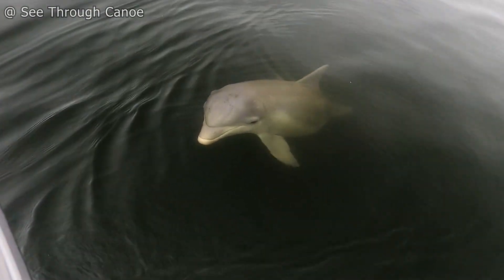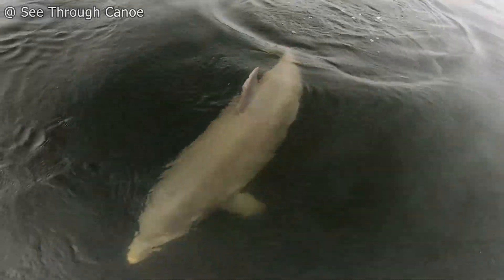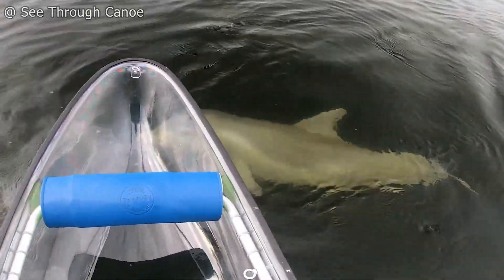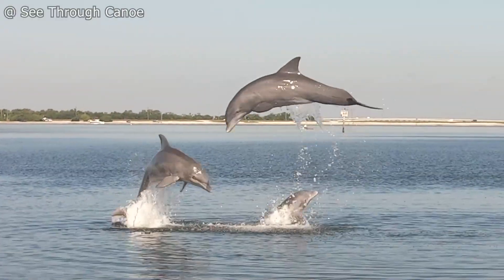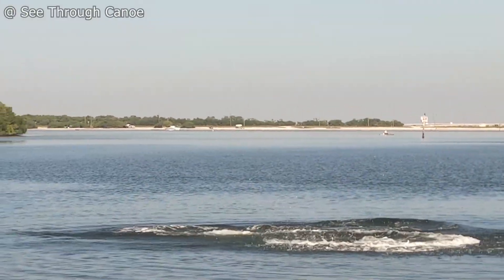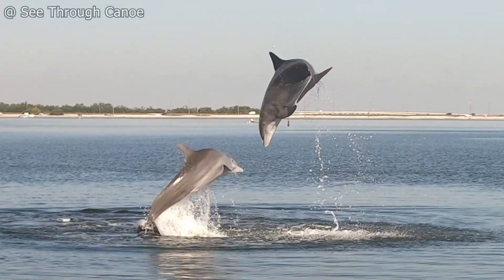Bottlenose dolphins are known for their playful nature, curiosity, and intelligence. When hunting, dolphins will usually overpower their prey with speed and agility, but sometimes they use specialized techniques.